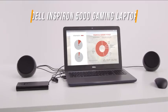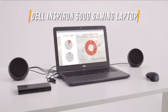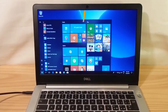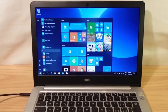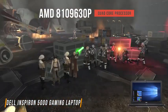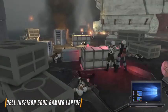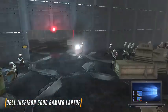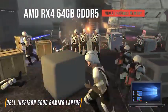Coming in the number three spot of our list is the Dell Inspiron 5000 Gaming Laptop. The Dell Inspiron 5000 is an exceptional laptop delivering unrivaled performance with its gaming-centric design and configuration. Loaded with an AMD A10-9630P quad-core processor, it delivers a powerful and responsive performance whether you're gaming, editing, or working on processor-intensive projects.